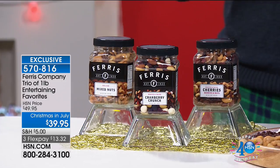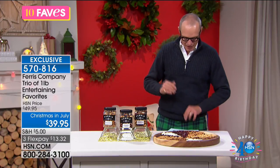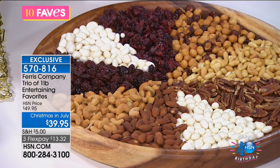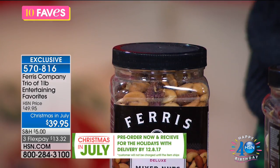The Ferris Company has been around since 1924, renowned for their coffees, nuts, chocolate mixes, and gift ideas — based in Michigan. They've put together one amazing configuration: you get one pound of Cranberry Crunch Mix, one pound of Cherries Berries and Nut Mix, and one pound of Deluxe Mixed Nuts — all made in the USA. The entire pack is less than $40, with a flex pay of $13.32.